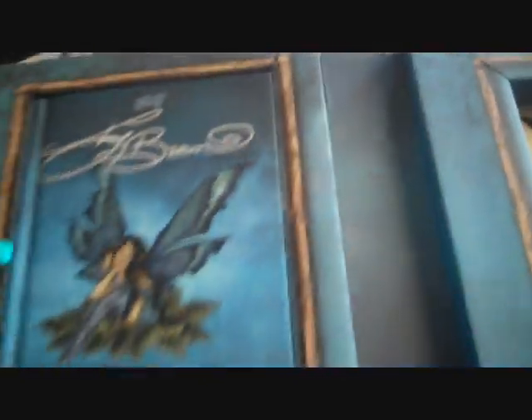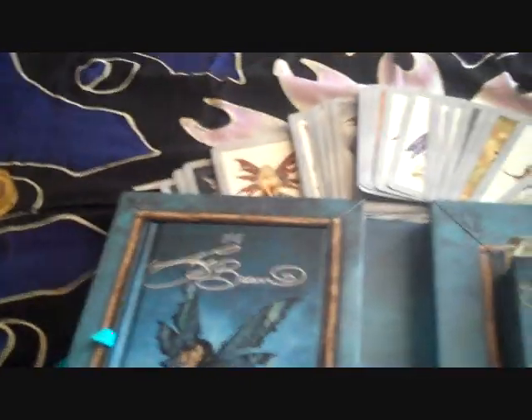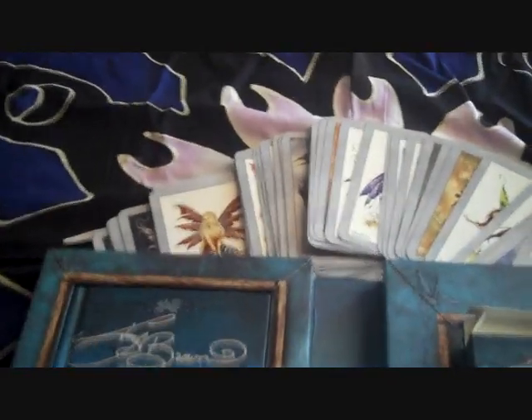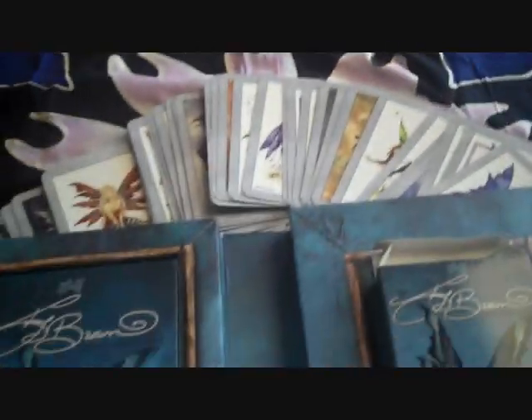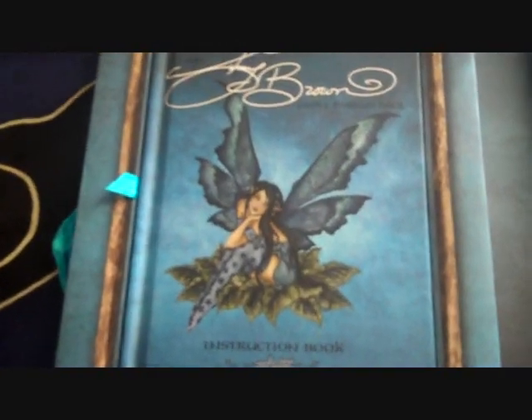So yeah, again, if you like fairies this is a great deck — I highly recommend this deck. And again, this is the box that it comes in; it's really, really nice — the pictures and illustration are really pretty. I got mine in Sedona, so I'm sure if you Google 'Amy Brown Fairy Wisdom deck' you can find where to buy it. I hope everyone is having a really great day and I'm sure I will talk to you soon. Bye bye!